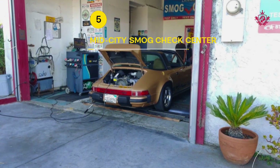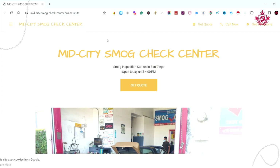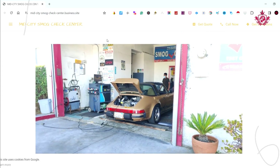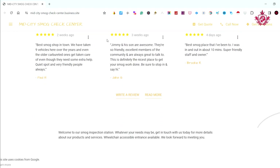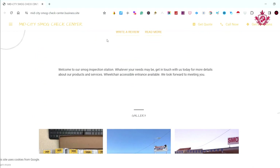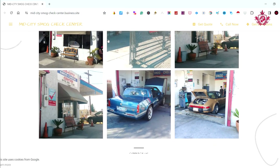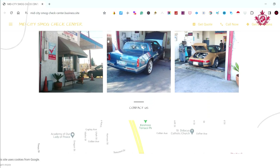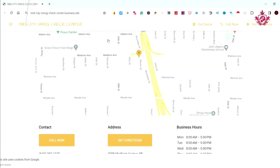Moving on to the fifth spot, we have Mid-City Smog Check Center. With a remarkable 4.8 Google review score, they prioritize customer satisfaction through a user-friendly website and heartfelt testimonials. Customers appreciate their friendly atmosphere and efficient service. Mid-City Smog Check Center stands out for its commitment to providing a welcoming environment and reliable smog inspections.